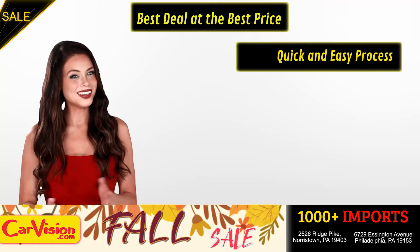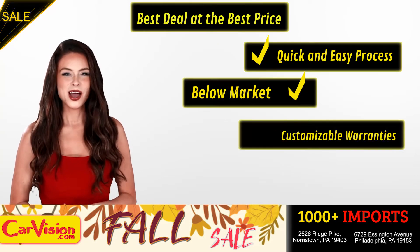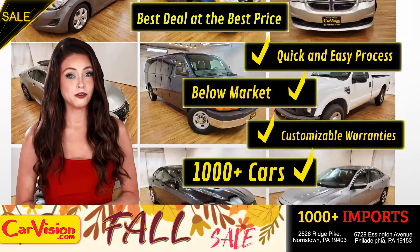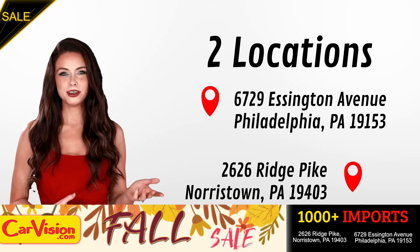Here you can find the best deal at the best price with a quick and easy approval process, below market pricing, great customizable warranties, and a curated inventory of over 1,000 plus imports in two convenient locations in the Philadelphia region.